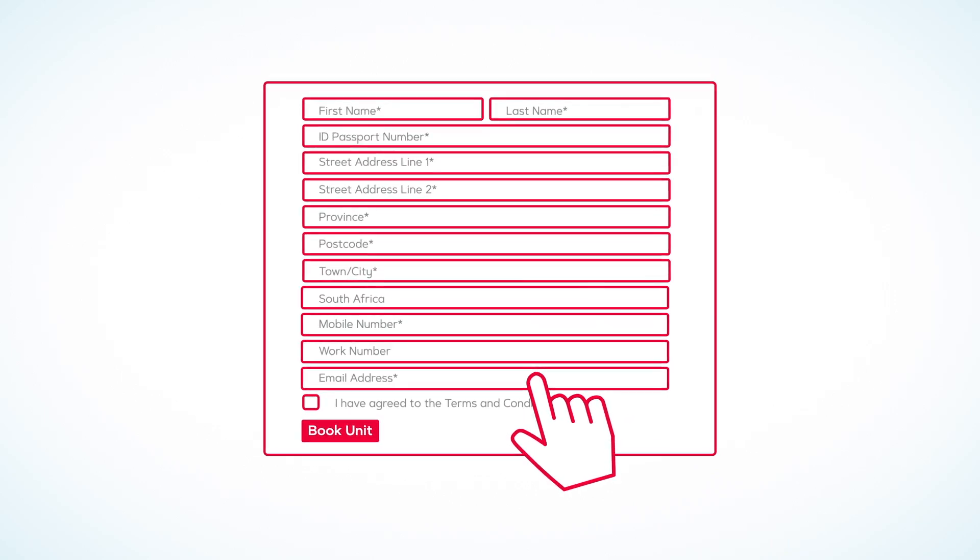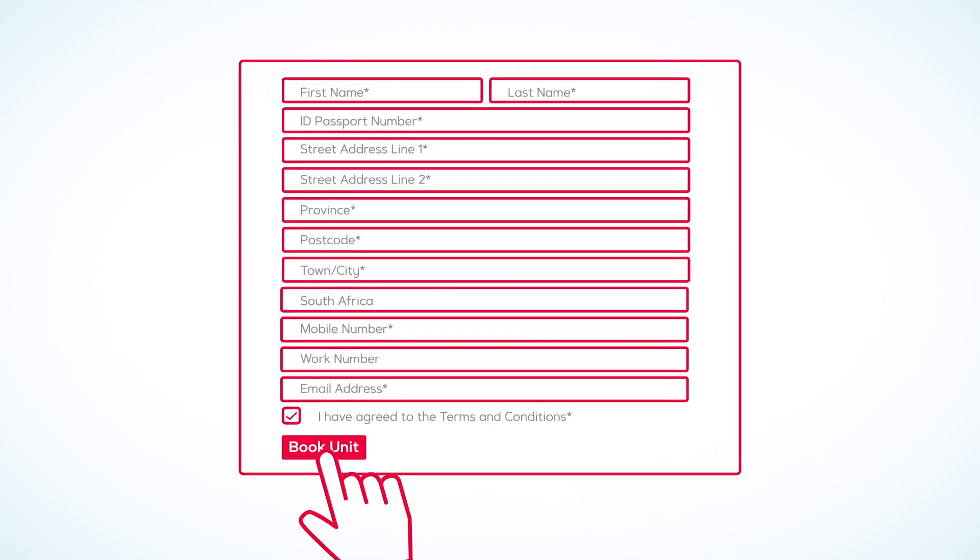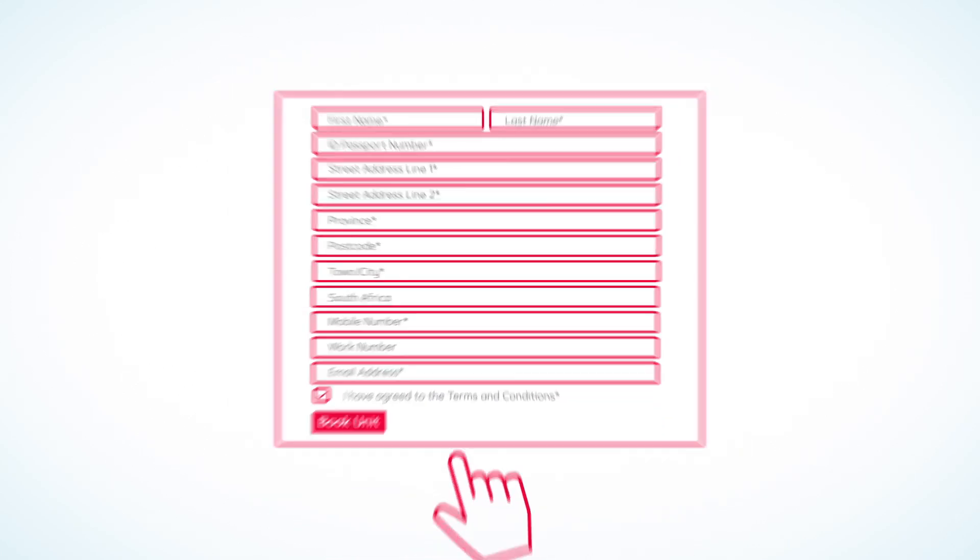The second step is to reserve your home. To do this, kindly fill in your details, accept the terms and conditions, and click on Book Unit to complete your reservation.